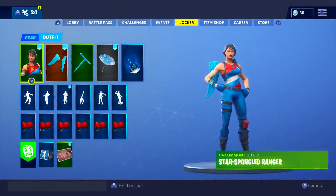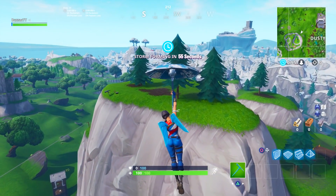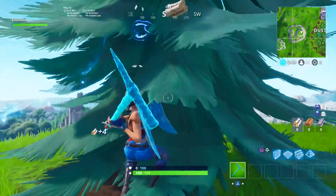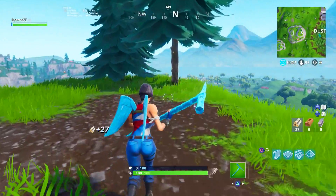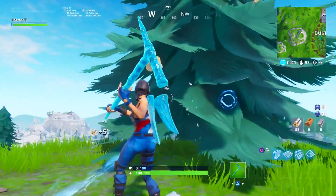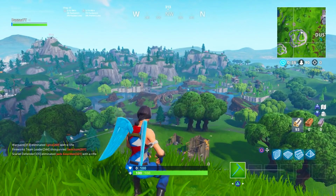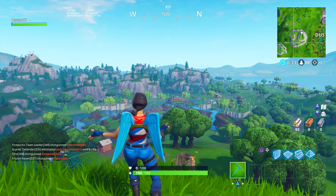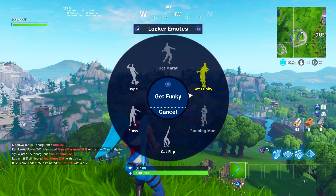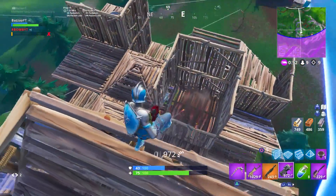Next we have the Star-Spangled Ranger with the Frozen Wings — goes really really nice. It's a bit of a darker blue on the actual skin itself, but the lighter blue contrast looks very nice and it still matches well. I recommend this if you have the Star Ranger skin. I don't know if this skin will come back — she hasn't been in the store for almost seven months and will probably come back next Fourth of July. But yeah, epic could drop it at any moment.